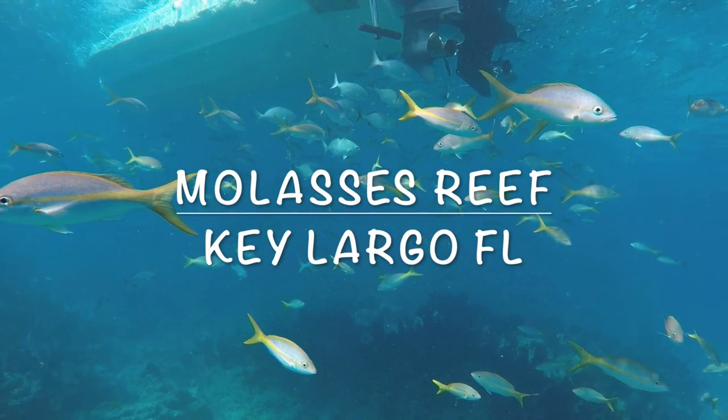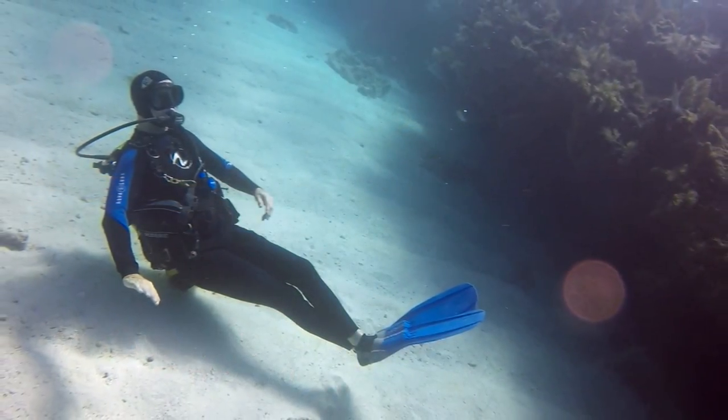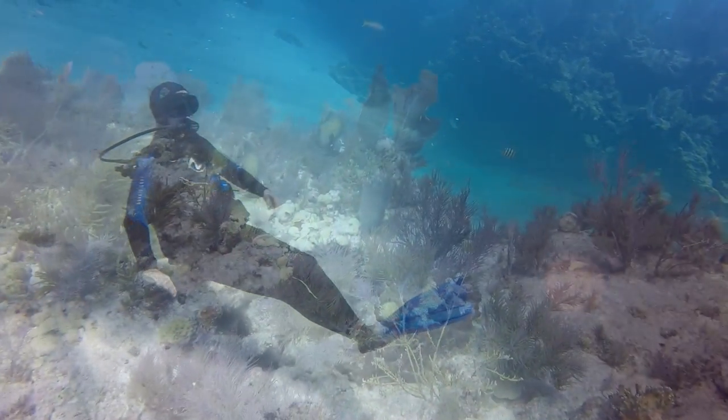Thanks for joining me on this dive of Molasses Reef, Key Largo, and the Florida Keys. Dave patiently awaits me at the bottom.